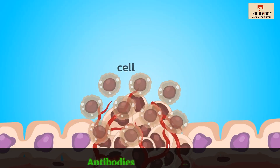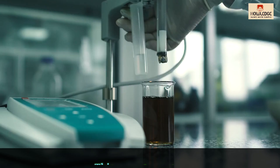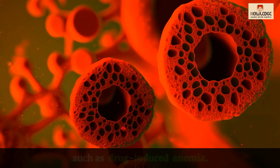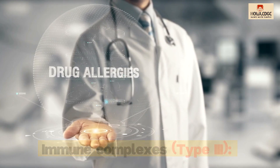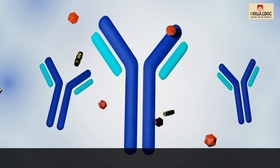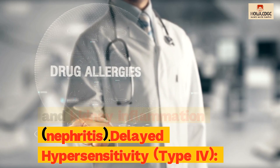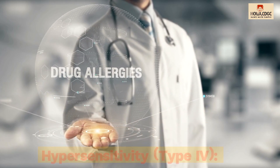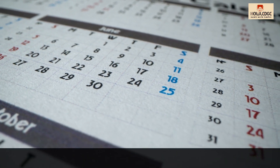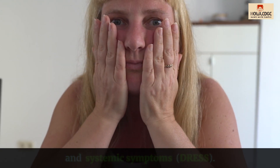Cytotoxic, type 2: antibodies target cells that have the drug on their surfaces. This type of reaction can cause problems such as drug-induced anemia. Immune complexes, type 3: they arise when antibodies attach to drug molecules. This group encompasses serum sickness and kidney inflammation, nephritis. Delayed hypersensitivity, type 4: symptoms arise days or weeks after a medication exposure. This type includes drug rash with eosinophilia and systemic symptoms, DRESS.